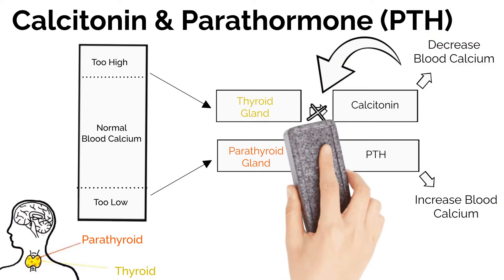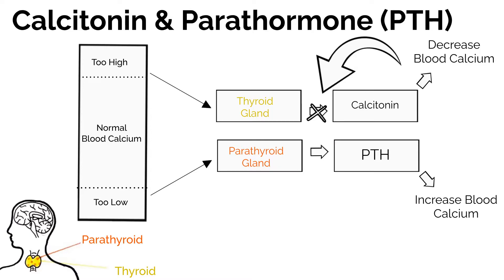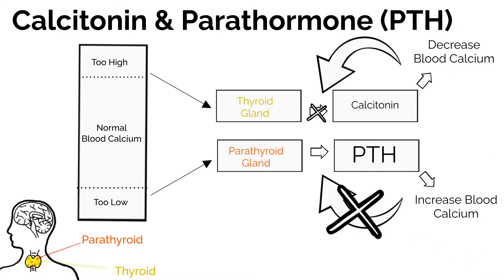But what happens when there is an abnormal amount of hormones and your body isn't able to correct it? Well, it depends on which hormone. Let's look at some specific hormone disorders.